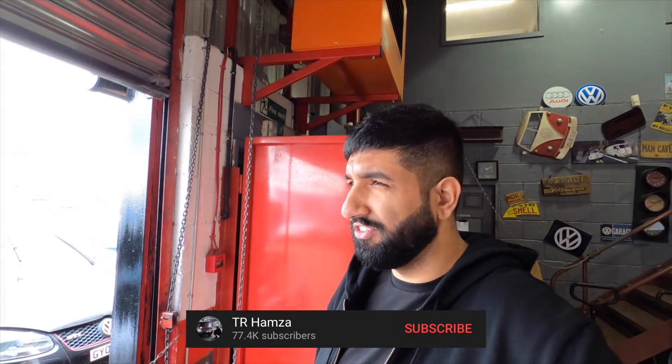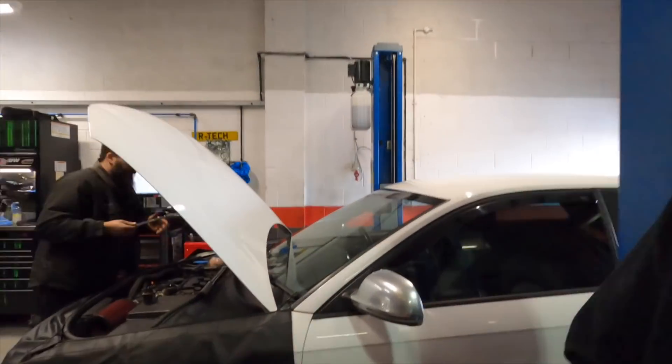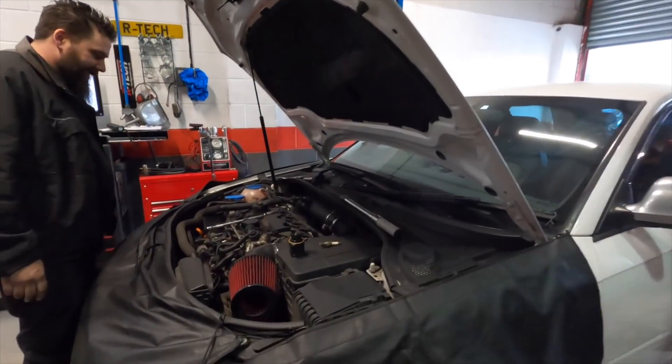If you guys are new here, make sure you hit subscribe. We're going to be doing this Edition 30 build. It's going to go hybrid turbo as soon as I feel it's healthy, but right now I need to make sure it drives properly first. Hybrid Turbo, Venom Turbo — that's the one. We're going to be working with them hopefully; I've already had a chat and the stuff is in the works. I want to make sure the car runs right first and get some faith in it. I don't want to have a mini heart attack every time I cold-start the thing.